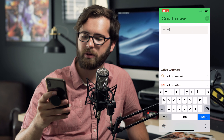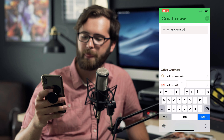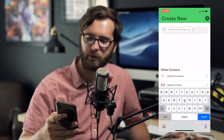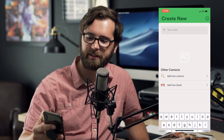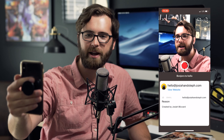So let me create a new email and I'm just going to add my own email in here. Tap to add and let's add in hello at josiahandsteph.com. We'll add that in there, hit that little plus button at the top, and now I can send a quick recording to myself.